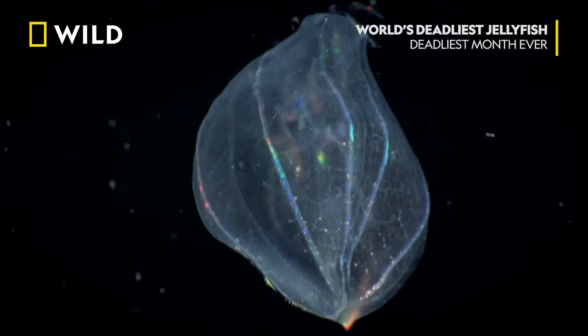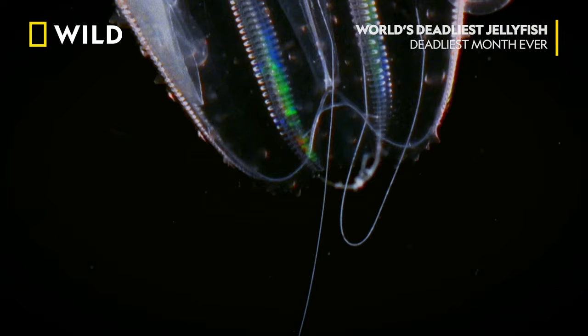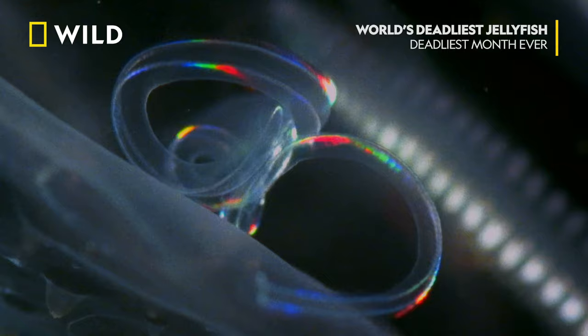Other comb jellies have a more complicated way of snatching up prey. Coating the tentacles are specialized adhesive cells that act like glue. Once trapped, prey is drawn into the gut and digested.